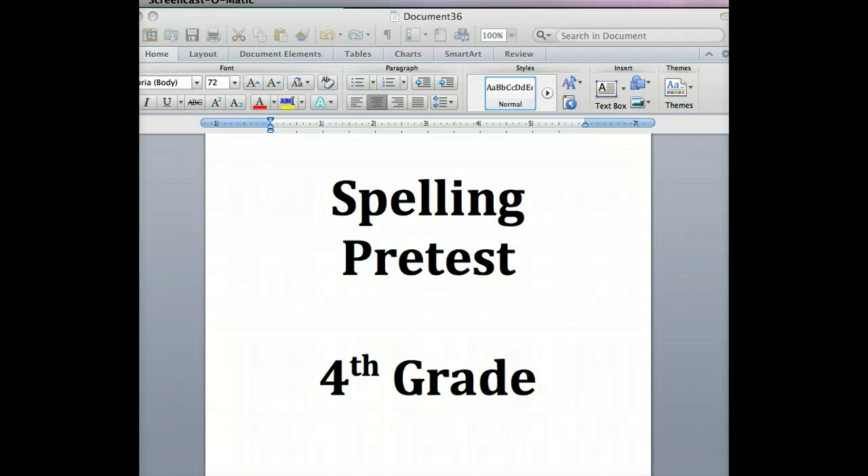Number four: arches. She painted the stone arches. Arches. Number five: dresses. The actresses wore dresses. Dresses. Number six: parents. Your parents will love the play. Parents.